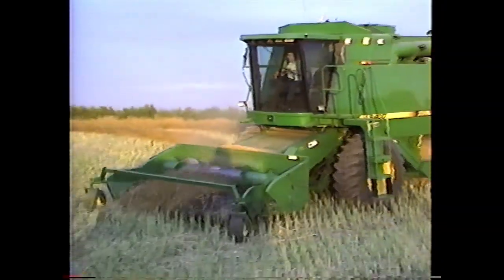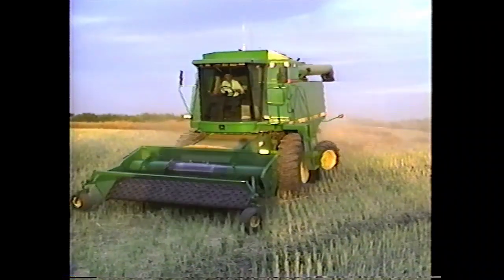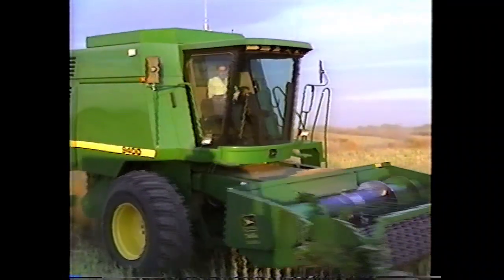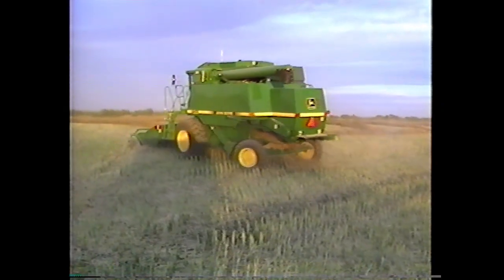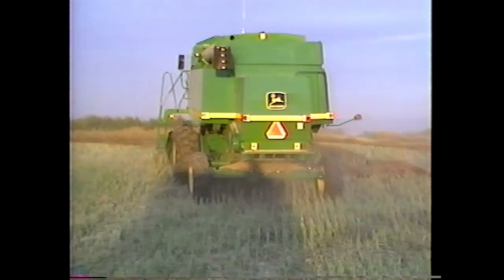I was reluctant at first to spend the extra money that was involved, and it took until March of 1995 before I could agree to negotiate any type of deal that I was comfortable with. Needless to say, a month later, this combine could be seen parked at the back of my machine shed.